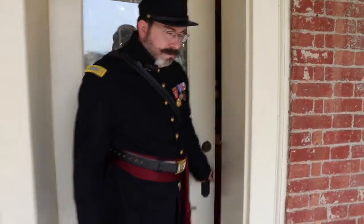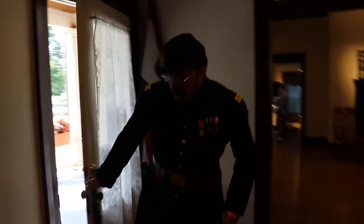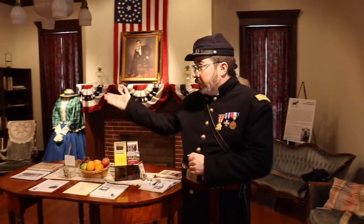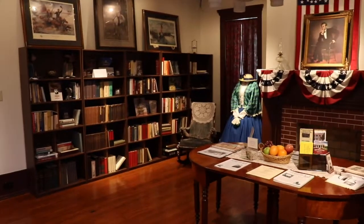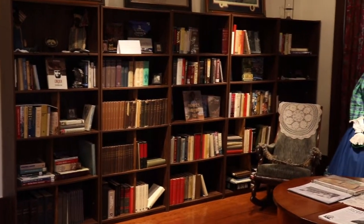Come on in and we'll take a look around. This is the main parlor here at Pleasantview. We have set up here for you a nice little library. If you'd like to come down and do research, you can't take anything home with you, but it's available to do genealogical and Civil War research any time you'd like.